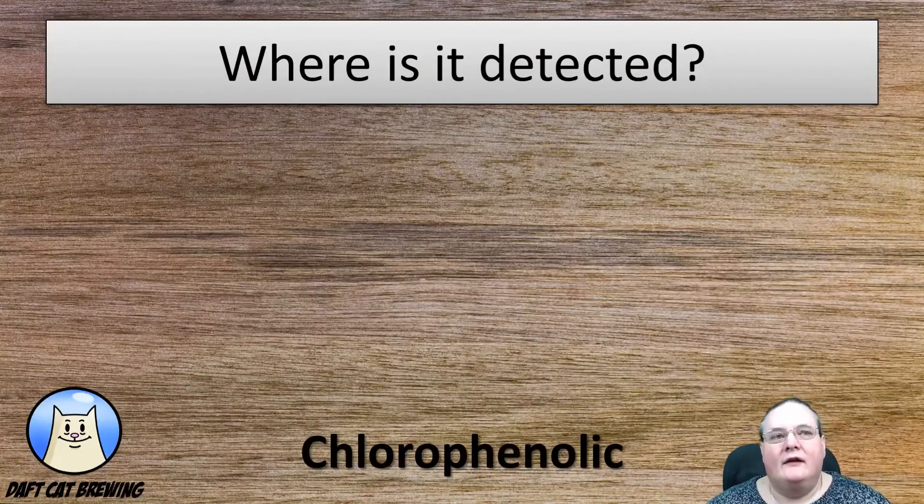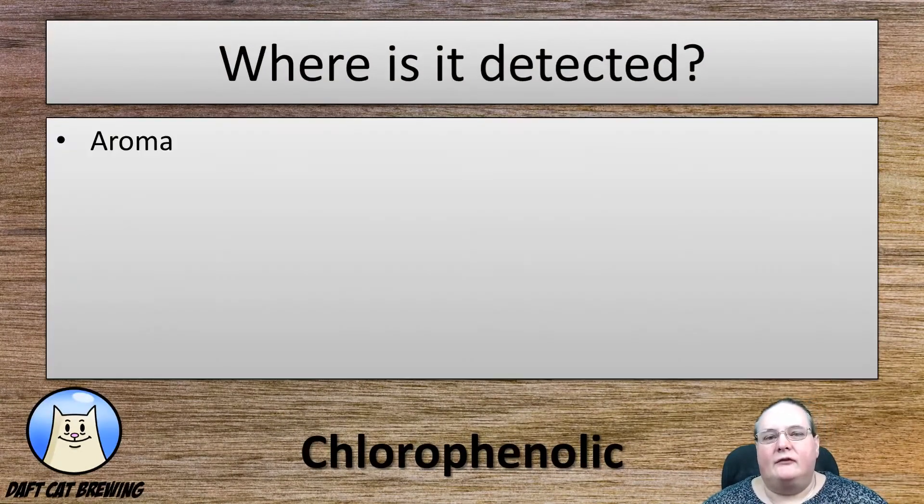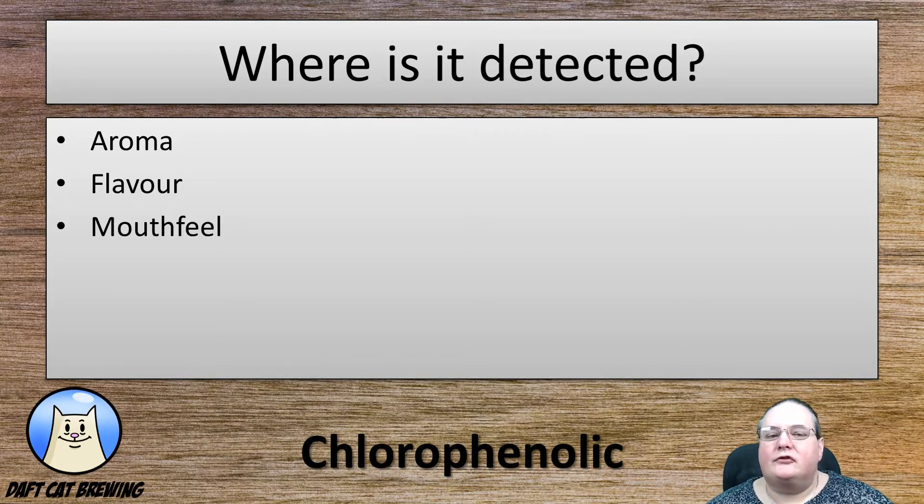So where can you detect it? Different faults show up in different parts of the beer. In this case, with chlorophenolic, you can find it in the aroma when you smell the beer. You will also be able to taste it in the flavour, and because of its astringency and its mouth-peppering feel, you'll be able to feel it in the mouth as well.